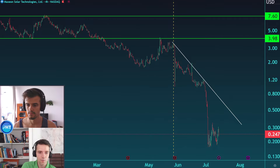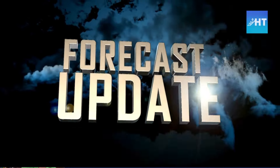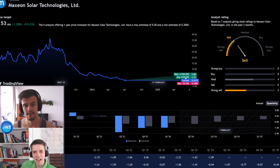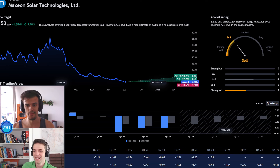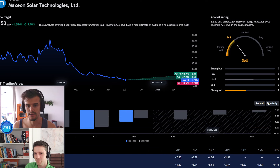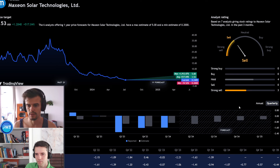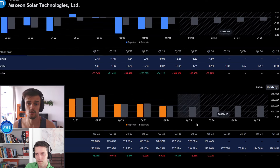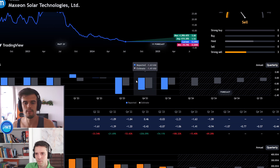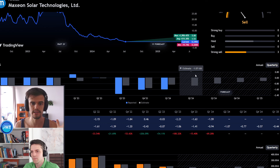Looking at the forecast, six analysts are offering a one-year price target. The maximum is 2,000%, the average is $1.50 — around 500% upside — and the minimum is roughly minus 20%, around 20 cents. The EPS forecast shows minus $3.22 for this year, minus $1.50 for 2025, and minus $0.75 for 2026, with quarterly expectations showing gradual improvement.